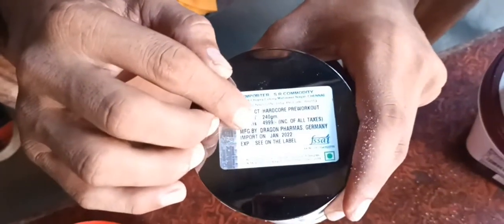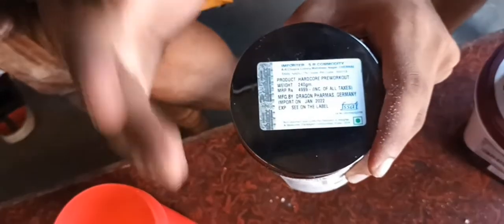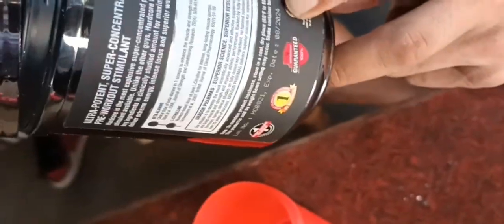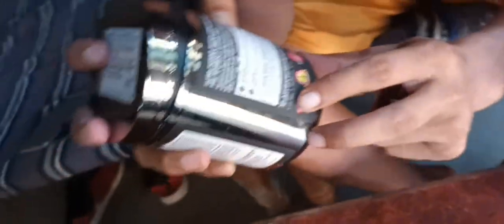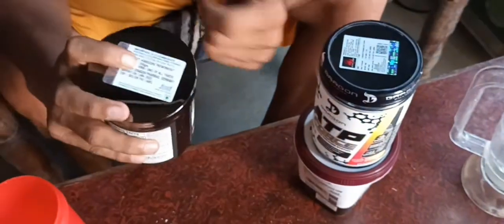This is the product origin. This is SR importer. The importer was in January 2022. This expires for 2 years, which is 24 months. This expires for 12. Thank you very much.